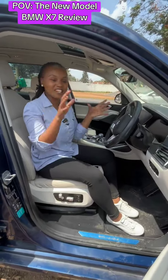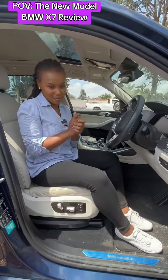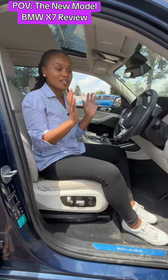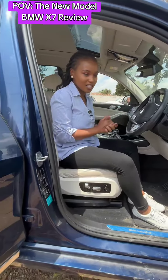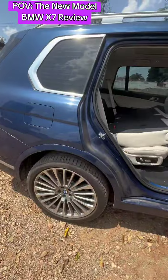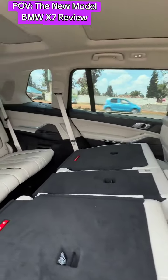My name is Gladys and today I want to tell you the price of importing this luxurious machine. I'm talking about the BMW X7 — this is a 2018 BMW X7, and we assisted the client to import this car directly from Japan to Kenya. The engine capacity for this car is 3000cc.